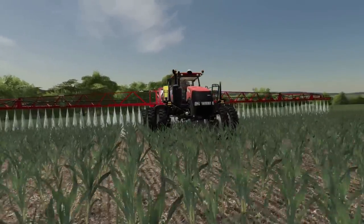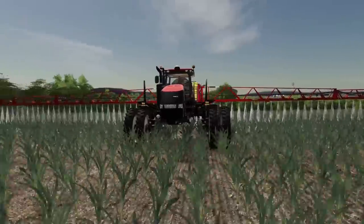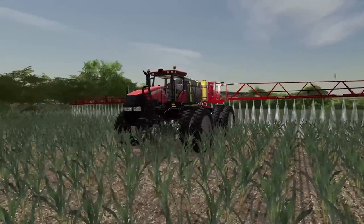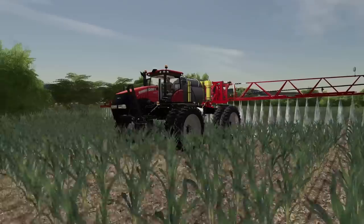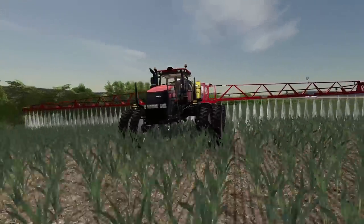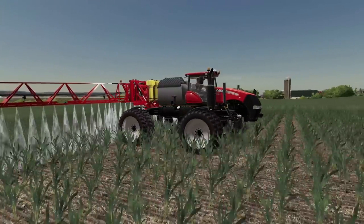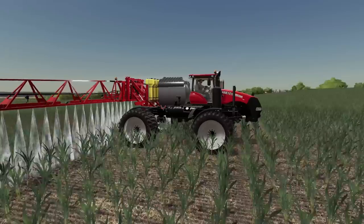This high boy — look at it straddling the rows right there. Beautiful. Not sure if this is real or not — I'm pretty sure this is a reskin. Looks good though, one heck of a concept.